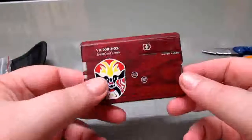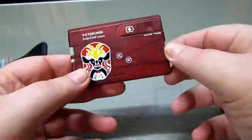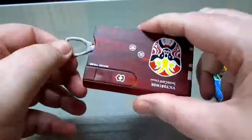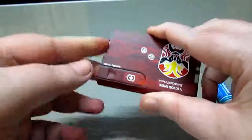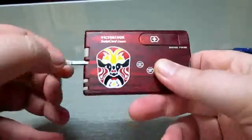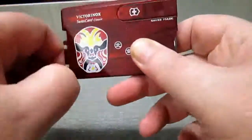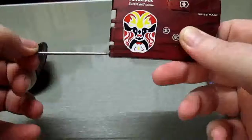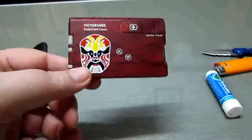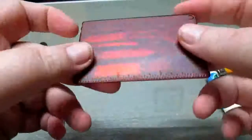A Swiss Card Classic from Victorinox — has a fairly dull blade but will do in a pinch. Scissors are in here, nail file, screwdriver, pair of tweezers, toothpick, and a pen. I have a couple of these Swiss Card Classics; one I rotate in and out of my wallet, the other I keep in this pouch. It also has a little edge for measuring if you're desperate.